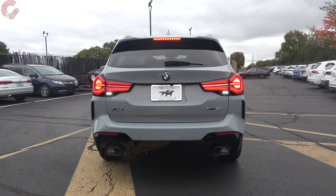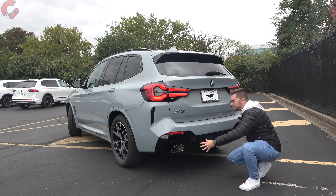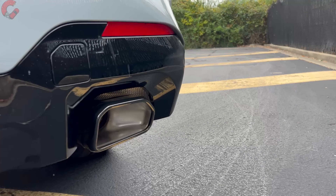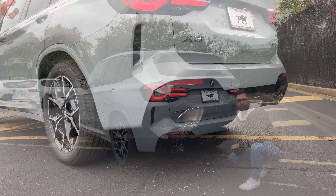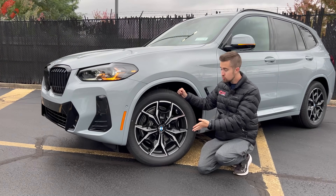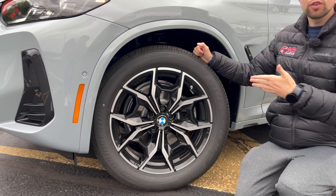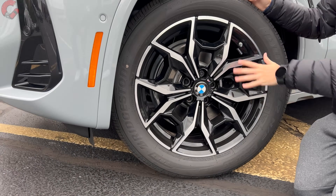The tail light has a three-dimensional shape to it, which really brings it in line with those updated BMW products. Down at the lower area, because we have the M Sport model, this is going to be a very aggressive diffuser area. We also have dual integrated trapezoidal exhaust outlets. The tow rating is sitting at 4,400 pounds, which is a pretty good tow rating for this segment. There are a lot of different choices for wheel options — we have the 19-inch alloy wheels included with the M Sport package, or you can upgrade to 20 or 21-inch alloy options.